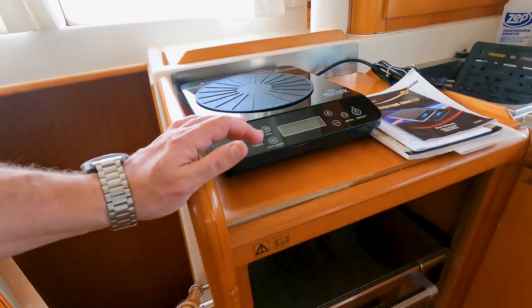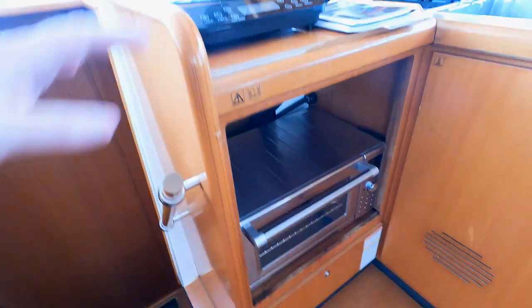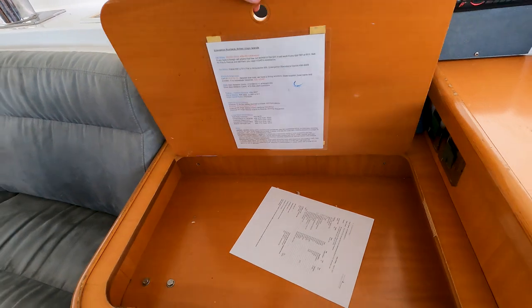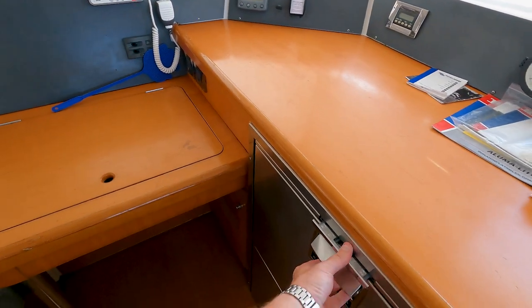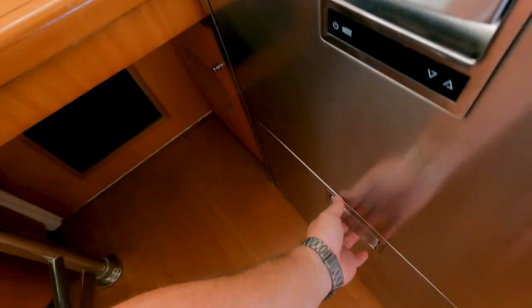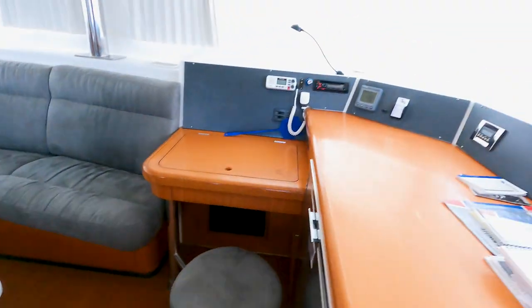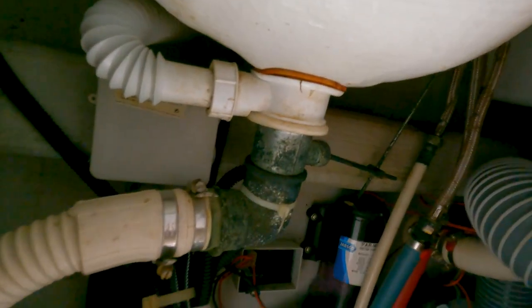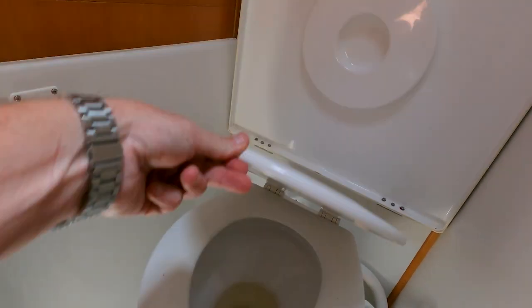No oven — it's got a cooktop in here. That's just a station. This is — oh man — a 2007 Lagoon 440 here in Kent. There's some water down there, a toilet, a wet head.